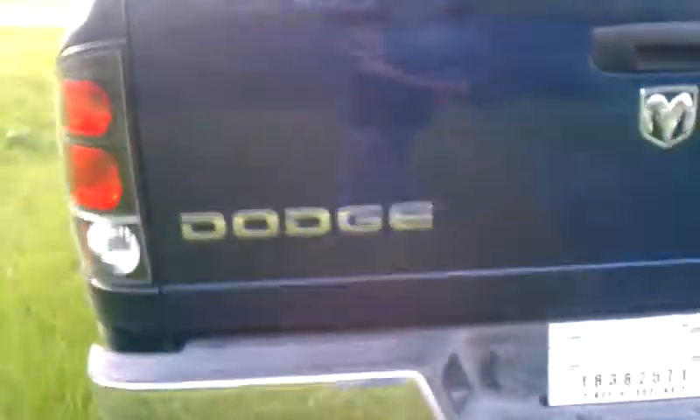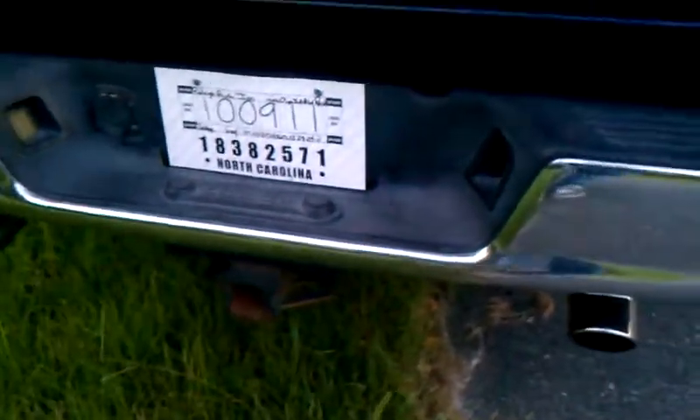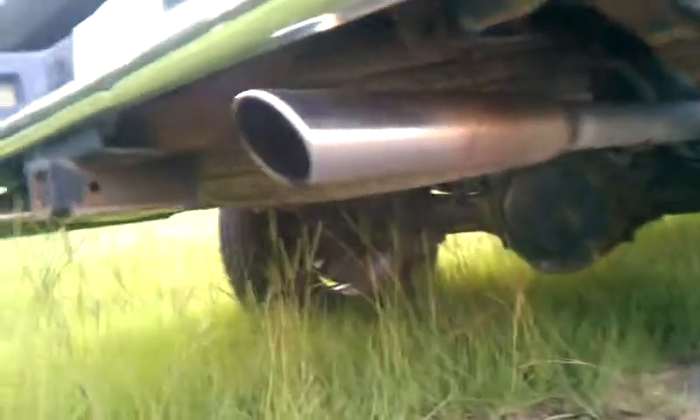See that dent there — I'm going to pull it out. I'm planning on getting a hitch, probably one of the ultra security hitches. Got a Flowmaster in there, different exhaust, so it sounds nice.